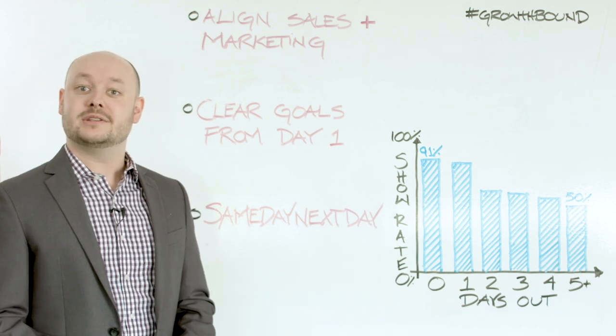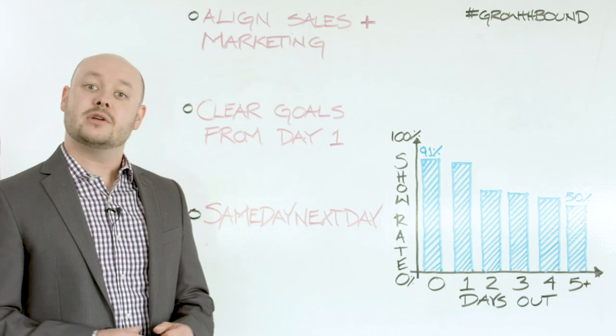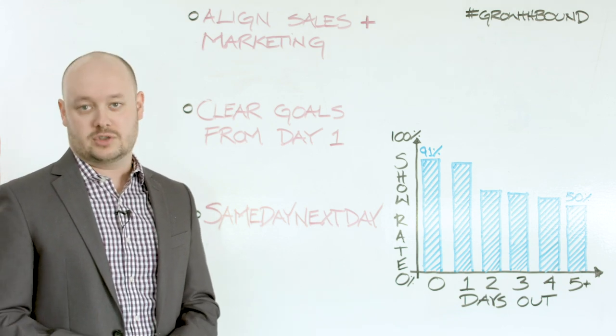Welcome to another Whiteboard Wednesday here at Discover Org. What I'm going to walk you through today is how to scale your inbound SDR team and make sure that they stay efficient and effective while you do so.